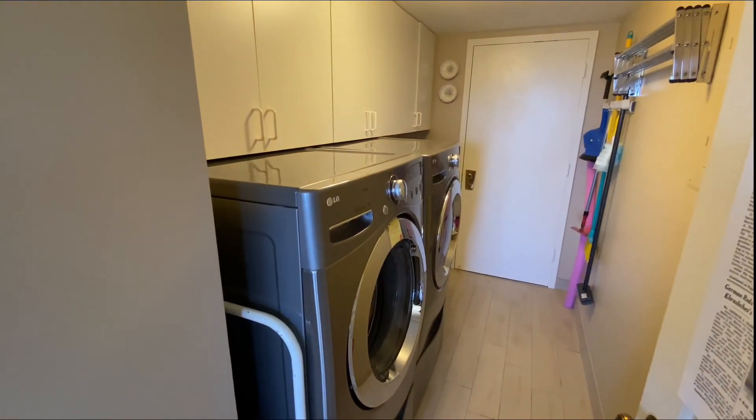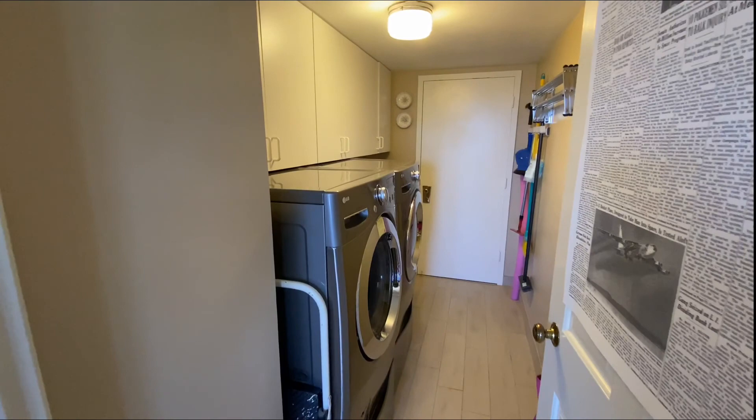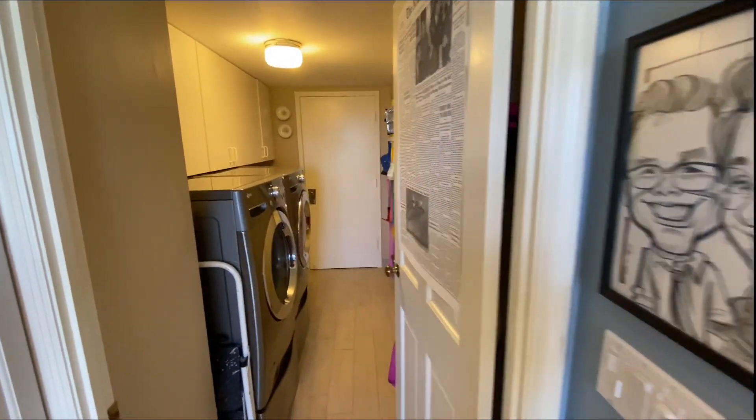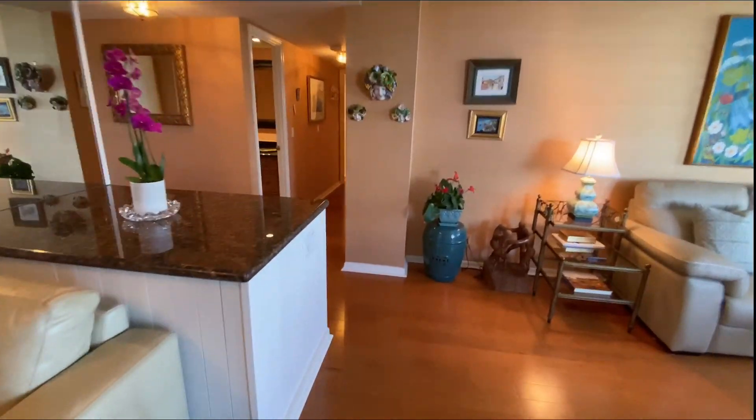I want to show you this large pantry, which is very unique for the time period this building was built — you did not normally get a pantry this size. You also have another access out there to the hallway. There are four units per floor and two elevators per floor.